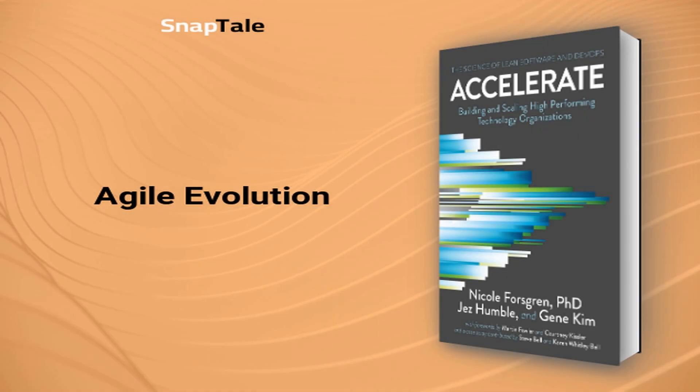Agile evolution: lean management is transforming how software teams evolve. Agile is a buzzword, yet many businesses fail to delve deeply into its potential, clinging to outdated practices that delay updates and ignore customer feedback. Enter lean, influenced by the lean startup movement, which advocates for continuous user feedback. Eric Ries, in The Lean Startup, revolutionizes this approach by urging teams to start with a prototype, keep projects small and adaptable, and be ready to pivot based on real-world insights.